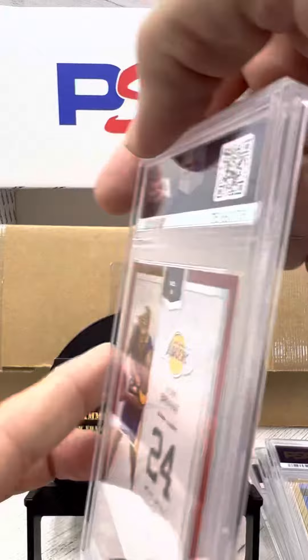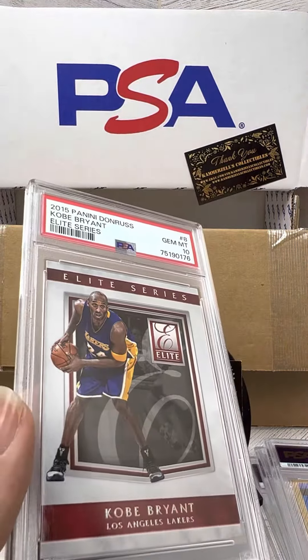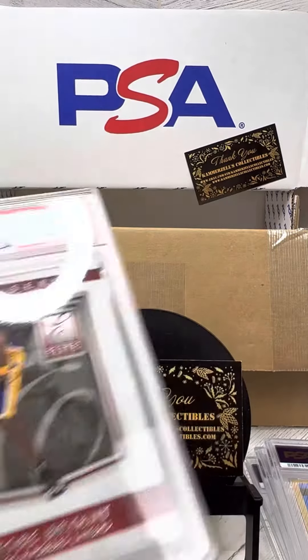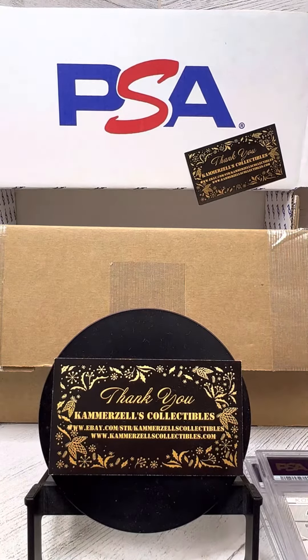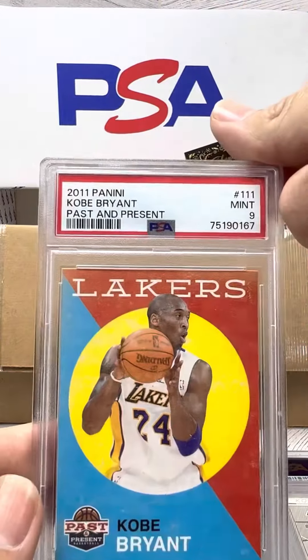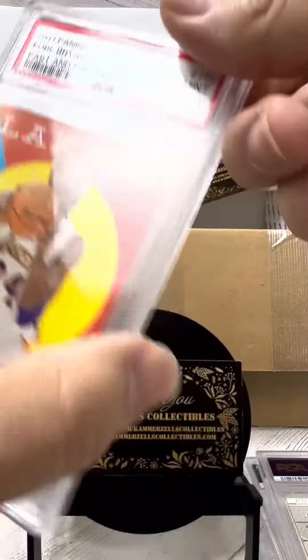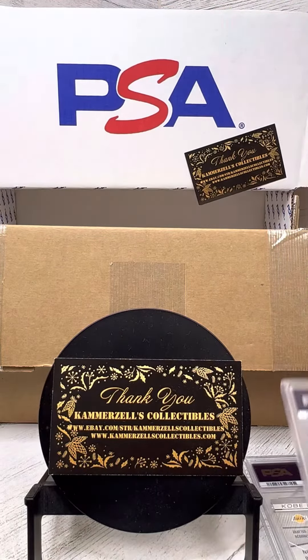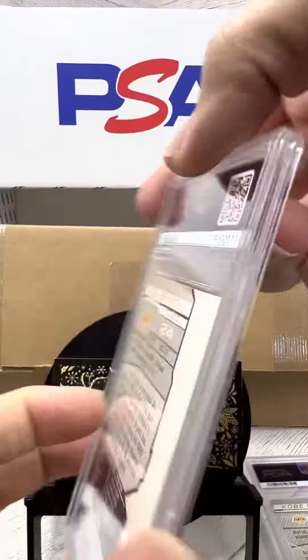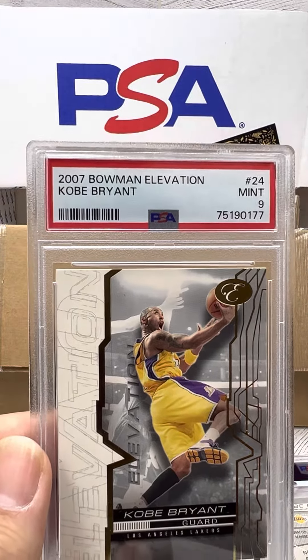Let's check this one out now — PSA 10 on the 2015 Donruss Elite. Another Kobe — PSA 9 on the Past and Present 2011. PSA 9 on the 2007 Bowman Elevation.